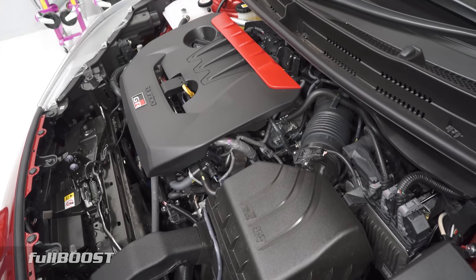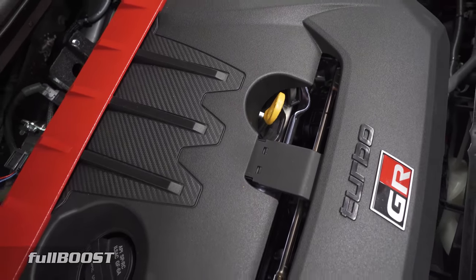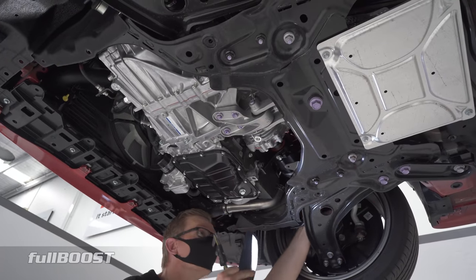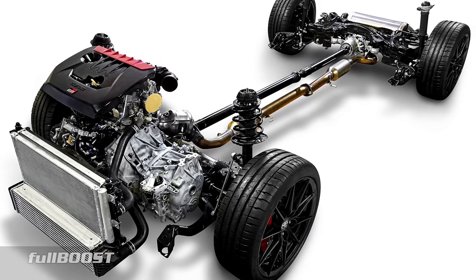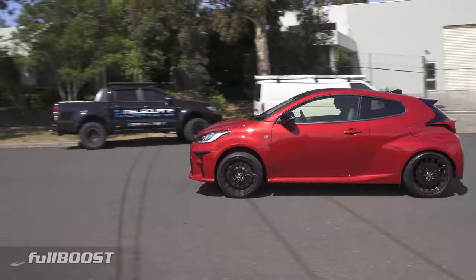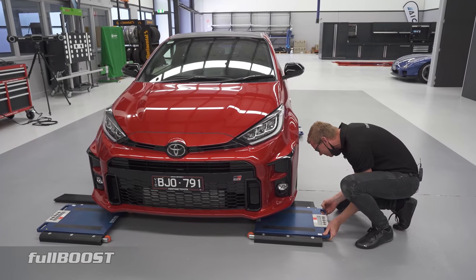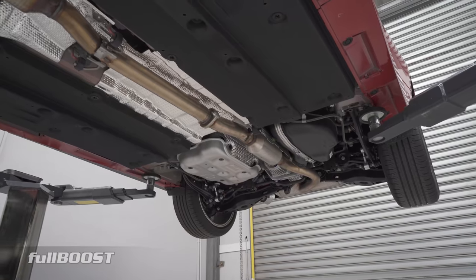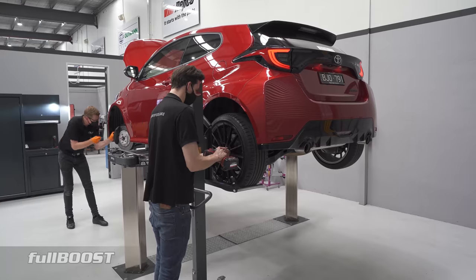A unique engine choice — the GR Yaris is powered by a turbocharged three-cylinder 1.6-litre engine producing 200kW and 360Nm, coupled to an electronic variable full-time all-wheel drive system, enough to propel this little Toyota to 13-second quarter mile performance out of the box. We caught up with the team from the Automotive Innovation Centre for a closer look at the finer points of the Yaris's design elements and where the aftermarket industry might develop future upgrades.